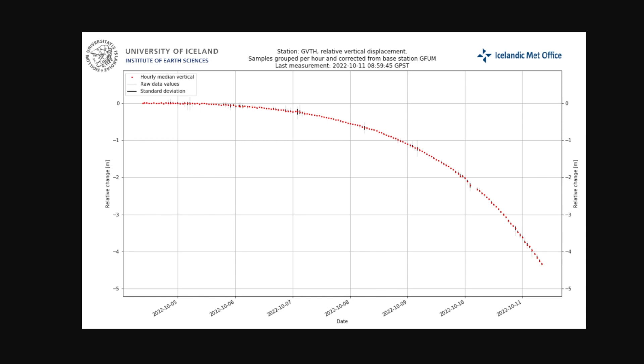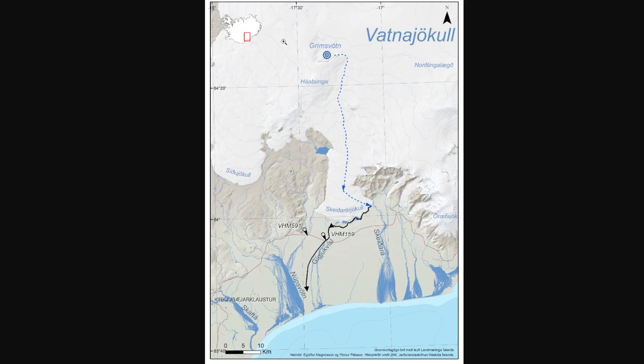The growth is slower than they initially calculated, and based on the trend they're saying it's likely the maximum flow will be late Thursday — which is today — or Friday night, which is why I'm doing the update now, because we didn't hit that peak yet.